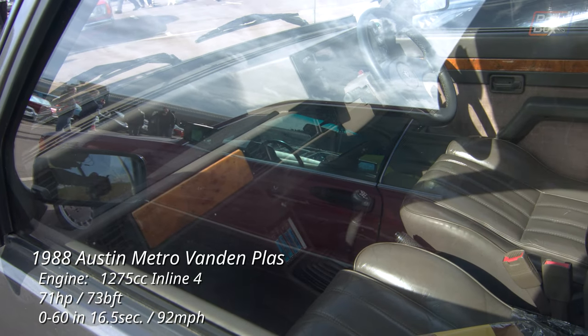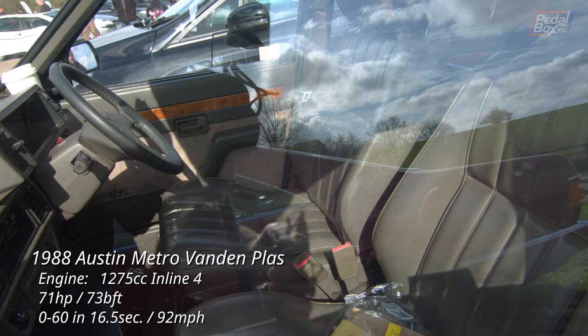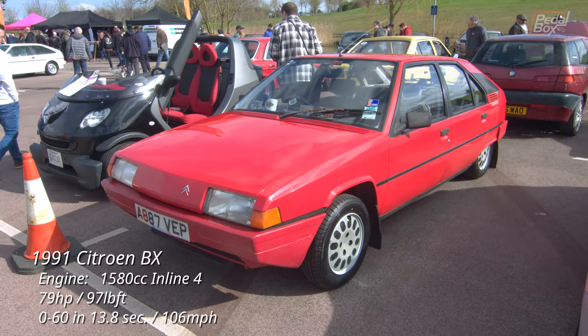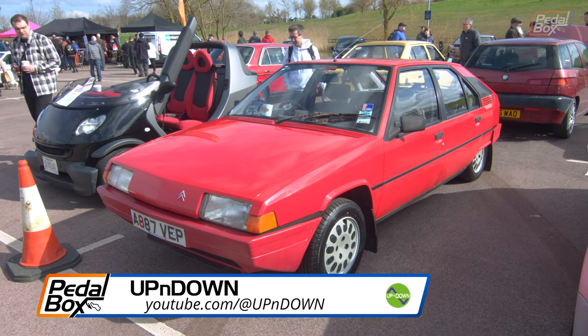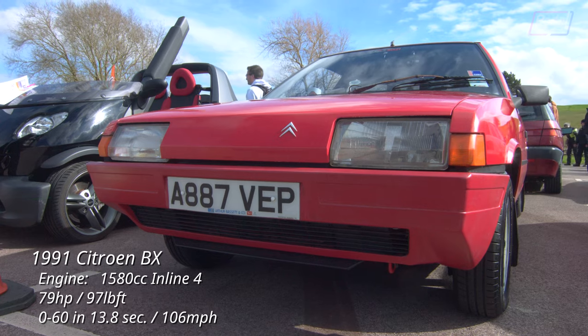This particular example is from the last year the Metro Vanden Plas was made, and as it's a manual, it actually has nine extra horsepower than the automatic model. This may be the most famous BX on YouTube, currently owned by David at Indecisive Auto, and previously owned by Richard of Up and Down — check out their links in the description below for more of its restoration.